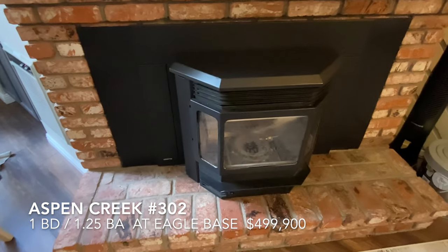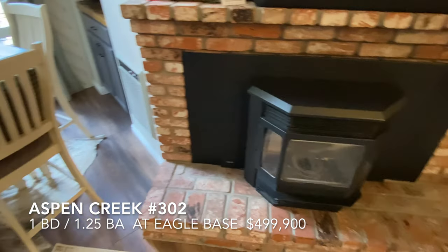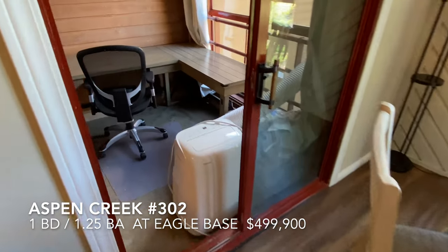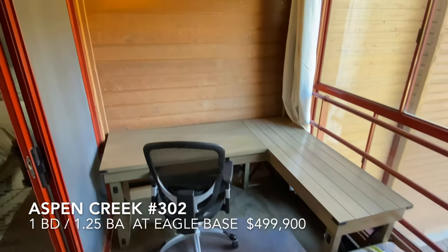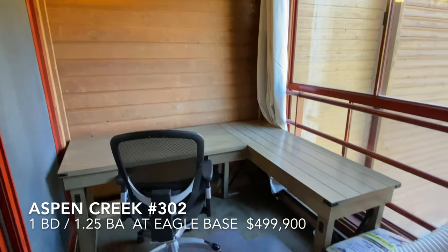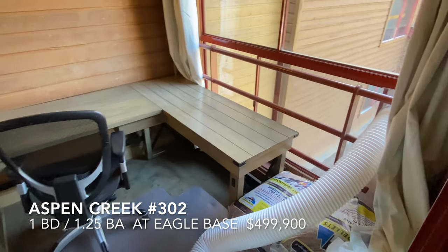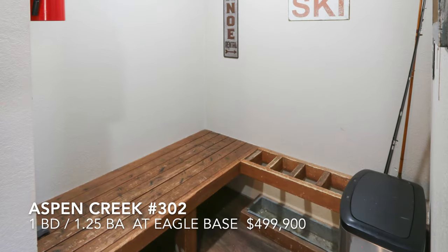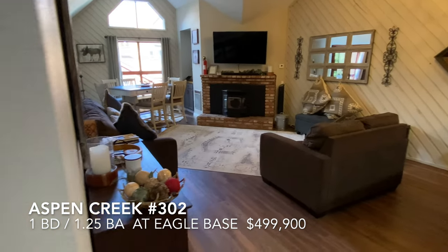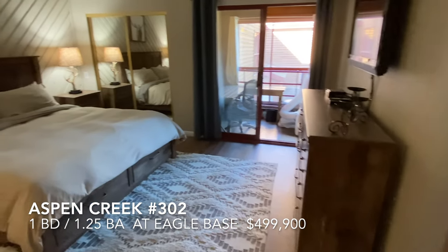Modern, almost new pellet stove — excellent heating. And the deck area — it's actually been converted into a little office. It has a little portable air conditioning unit, very nice. And we'll go into the bedroom — very spacious.